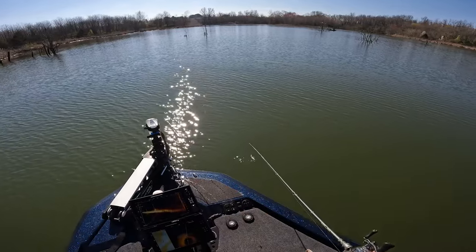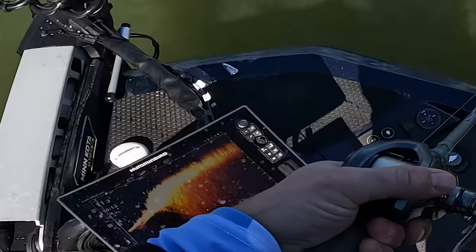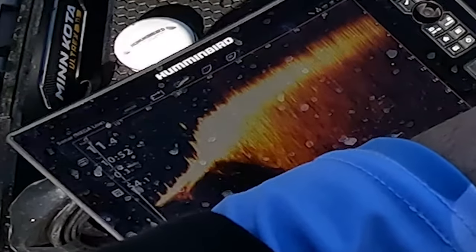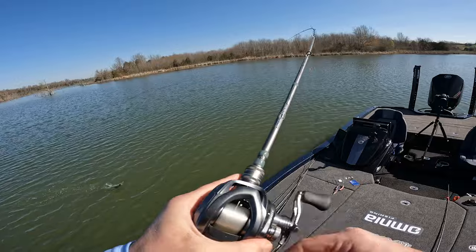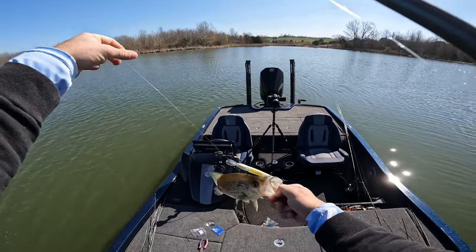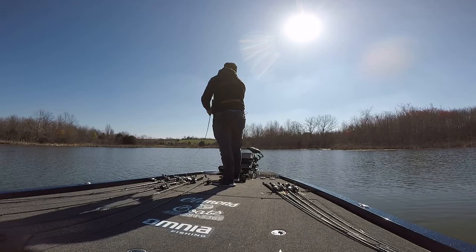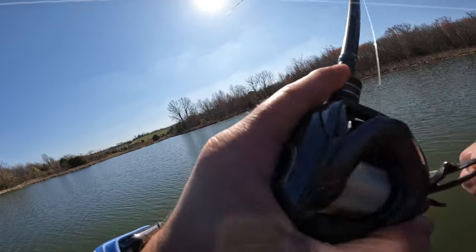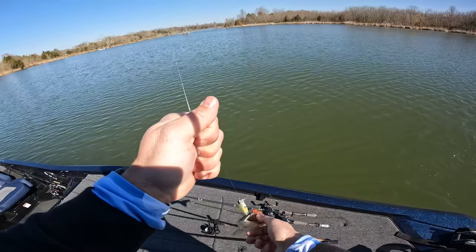That fish shot out of the grass and put the brakes on — turned out to be a big old crappie. Then a little bass, but not a keeper.